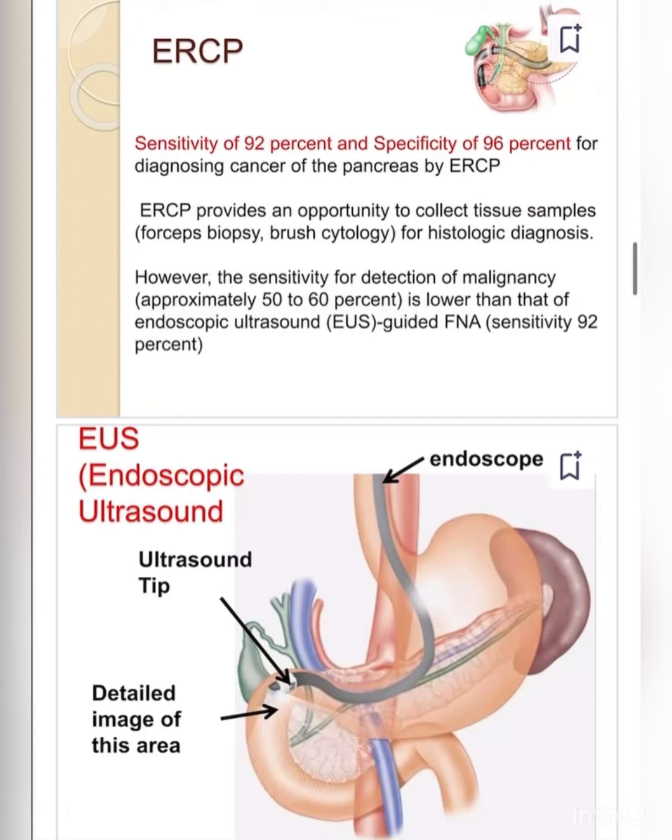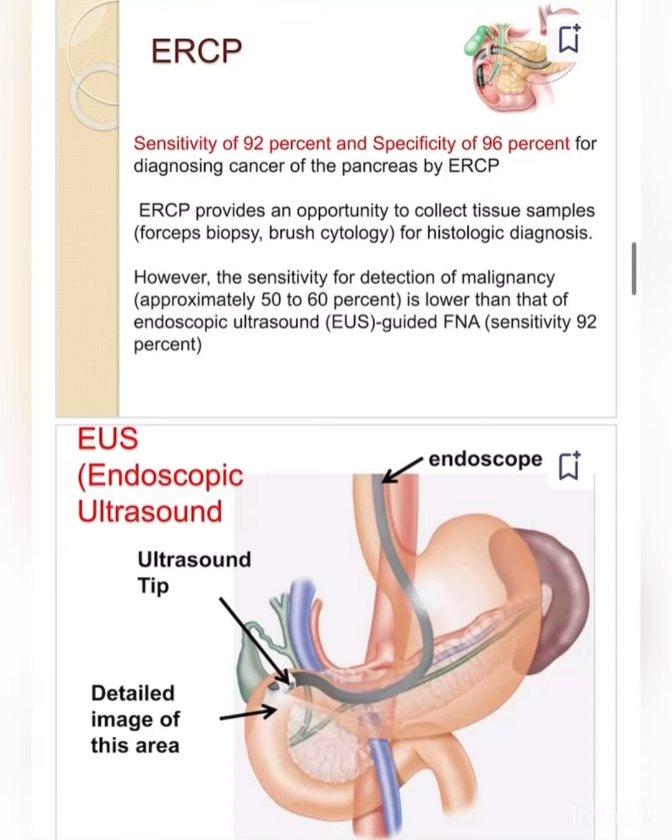ERCP provides an opportunity to collect tissue samples by forcep biopsy or brush cytology for histological diagnosis. However, the sensitivity for detection of malignancy is approximately 50 to 60 percent, which is lower than that of endoscopic ultrasound — EUS-guided sensitivity is 92 percent.